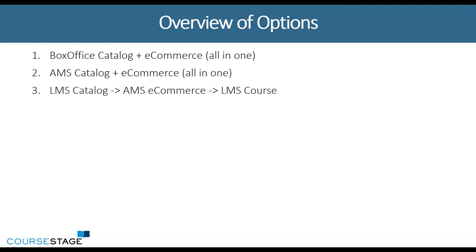And then lastly, utilizing the learning management system catalog, sending those products to your association management system's e-commerce site or shopping cart, which then sends them back to the learning management system to actually access their course. I'll explain and show you some options and what those look like, and then talk about some of the benefits or downfalls of each.